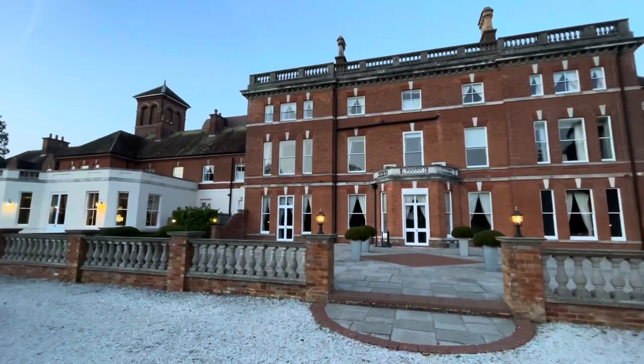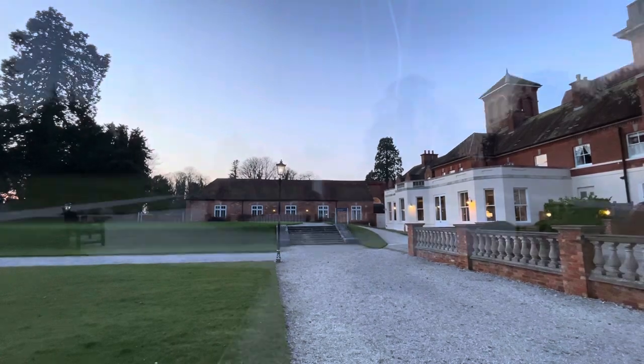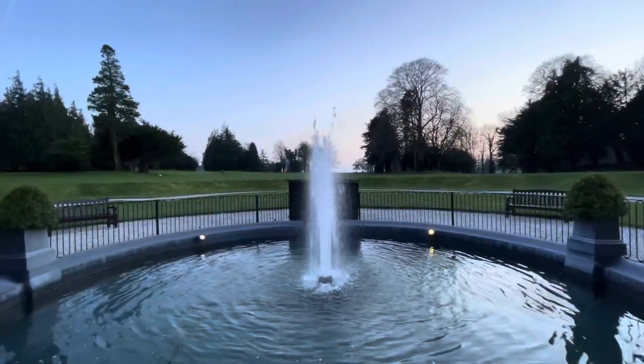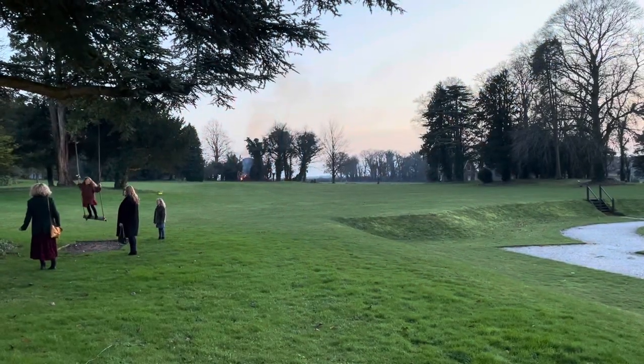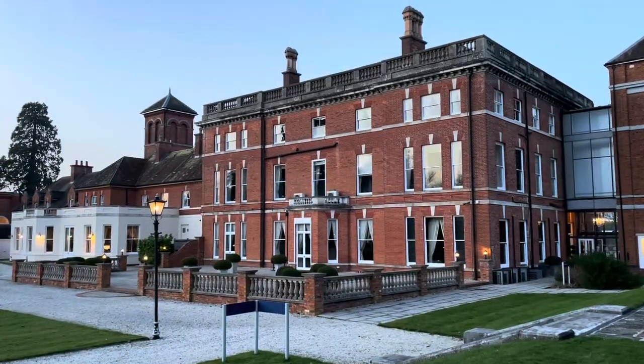With a double AA rosette restaurant and acres of beautiful grounds to explore, Oakley Hall Hotel is a great venue for a cosy getaway. With one of the largest event spaces in Hampshire, it's no surprise that Oakley Hall is well known for hosting weddings for those lovers celebrating their vows and looking for the perfect excuse for a good old knees up.